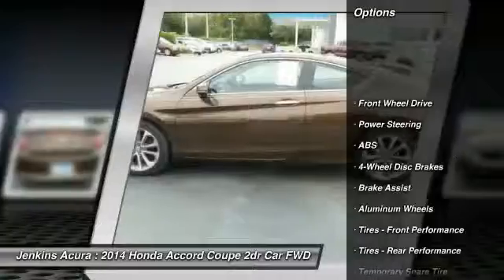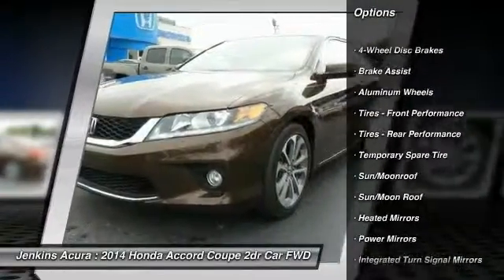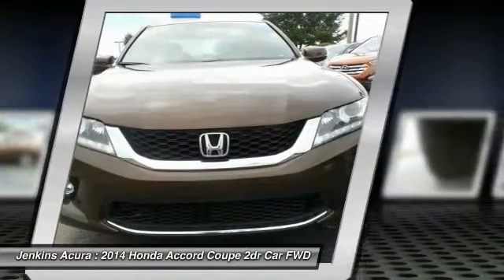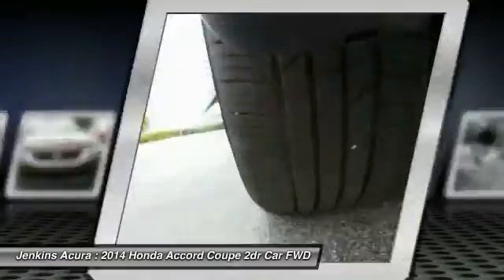Lane departure warning, traction control, steering wheel audio controls, keyless entry, stability control, anti-lock braking system, backup camera, Bluetooth, moonroof, leather-wrapped steering wheel.